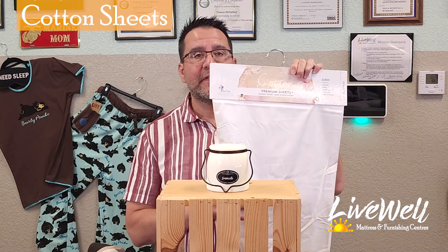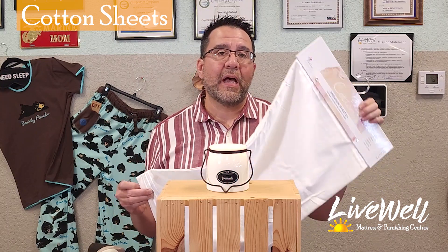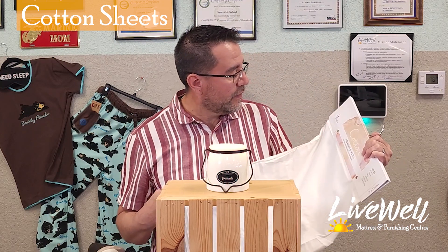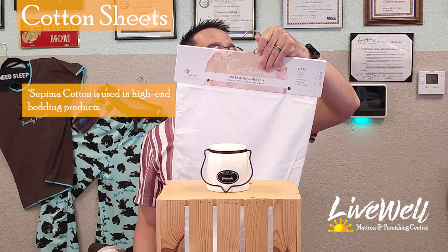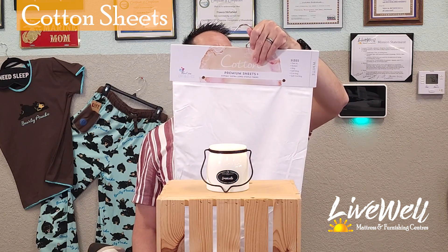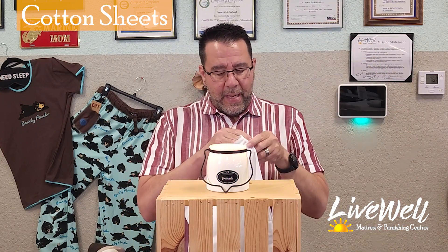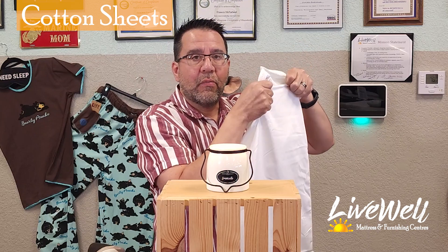The first one I want to test is the tried and true cotton. Cotton is everybody's favorite — everybody thinks that the higher the thread count, the better the sheet. Well, the higher the thread count, the thicker the fabric. This is a cotton sheet, extra long — this is actually Supima, so this is top quality cotton. The thread count on this is almost 1100. This is a pillowcase that allows our customers to feel the fabric.